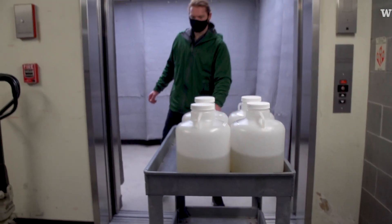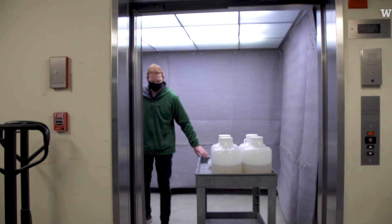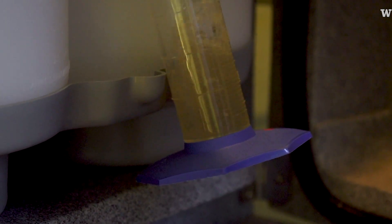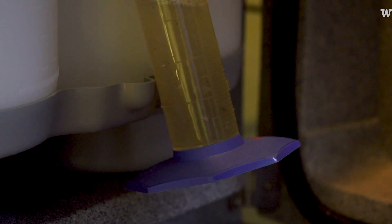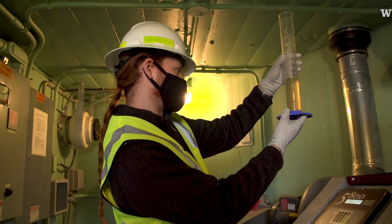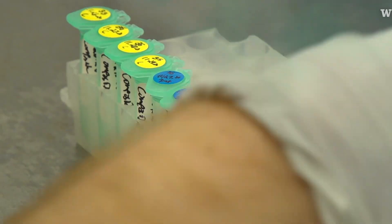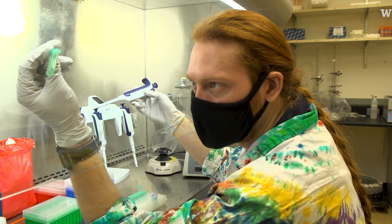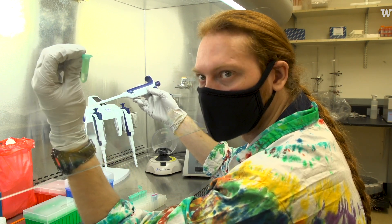I think wastewater is exciting — it's a little bit gross but it's really useful. Most of the solids you see are just toilet paper. Really what we want is the feces to be able to get the coronavirus, but they dissolve pretty quickly. This is the raw wastewater sample — I just mixed it up so you can see there's a little bit of suspended or settled solids.